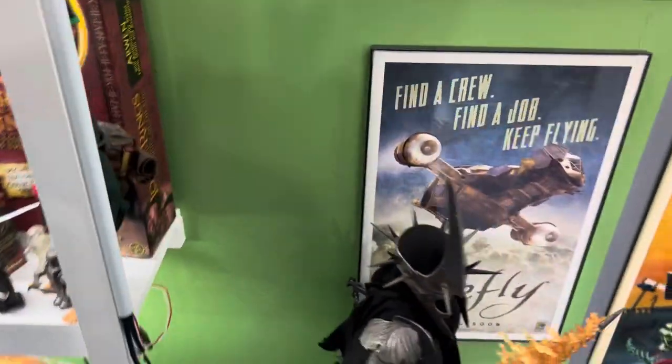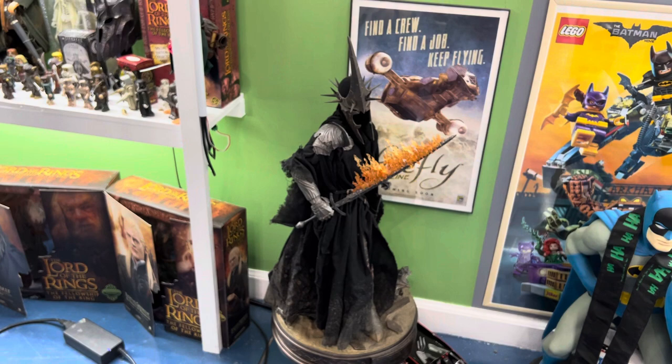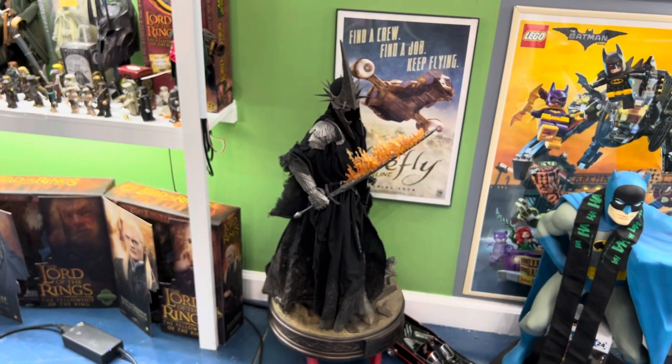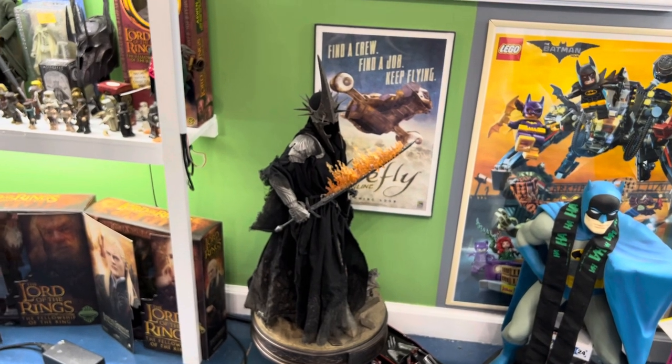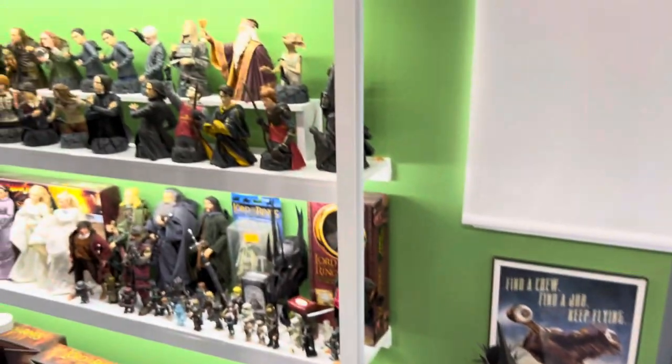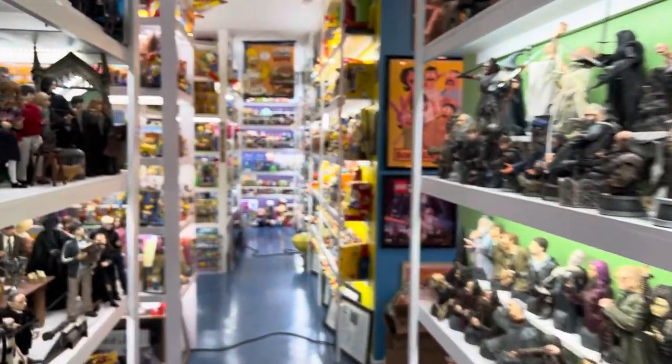We'll finish up with the quarter scale Morgul Lord. I actually have a number of other quarter scale figures including Aragorn and Gandalf, but those are down in the basement — I will get around to showing those to you one of these days. And that's it for this week. Hope you enjoyed it.